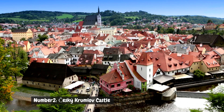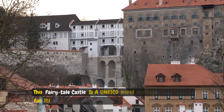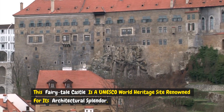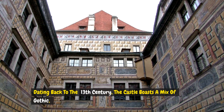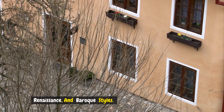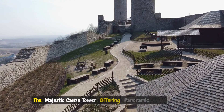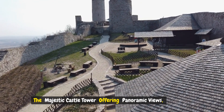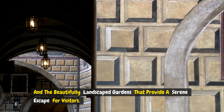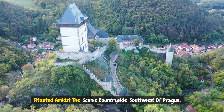Number two: Český Krumlov Castle. Nestled in the picturesque town of Český Krumlov, this fairy-tale castle is a UNESCO World Heritage Site renowned for its architectural splendor. Dating back to the 13th century, the castle boasts a mix of Gothic, Renaissance, and Baroque styles. Highlights include the intricately decorated Baroque theater, the majestic castle tower offering panoramic views, and the beautifully landscaped gardens that provide a serene escape for visitors.